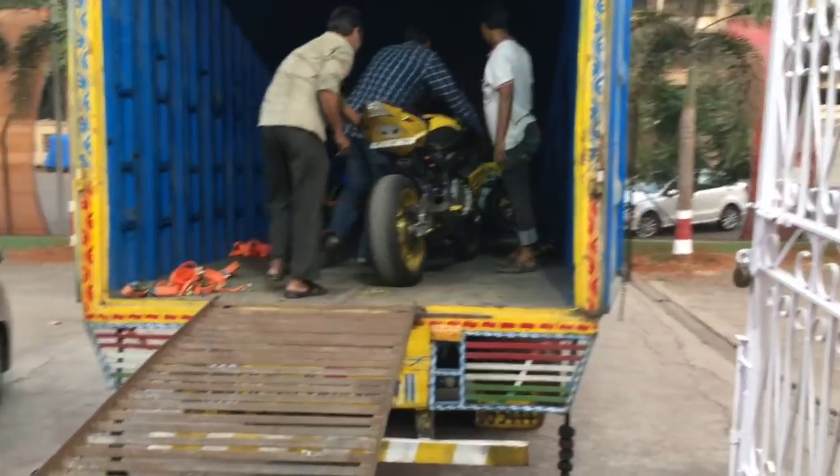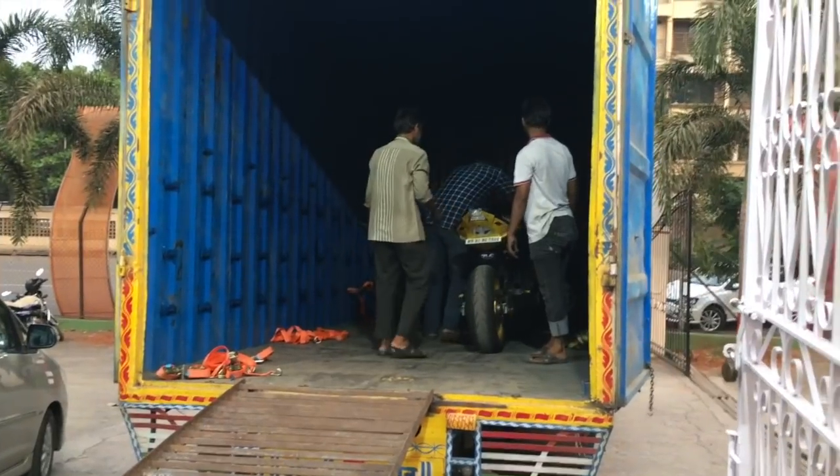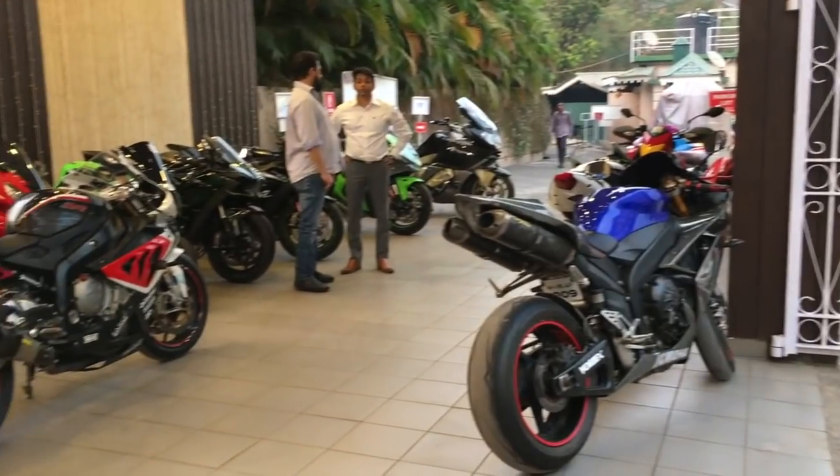A total of around seven to eight bikes fit in one container, so all in all we have three containers lined up. It will be heading towards Noida.